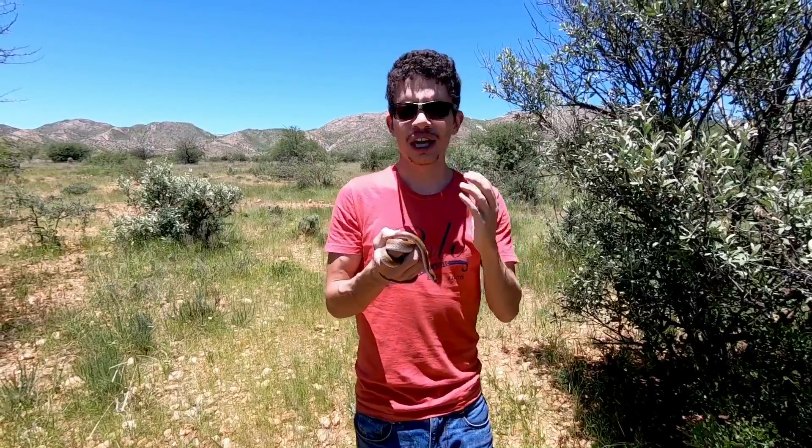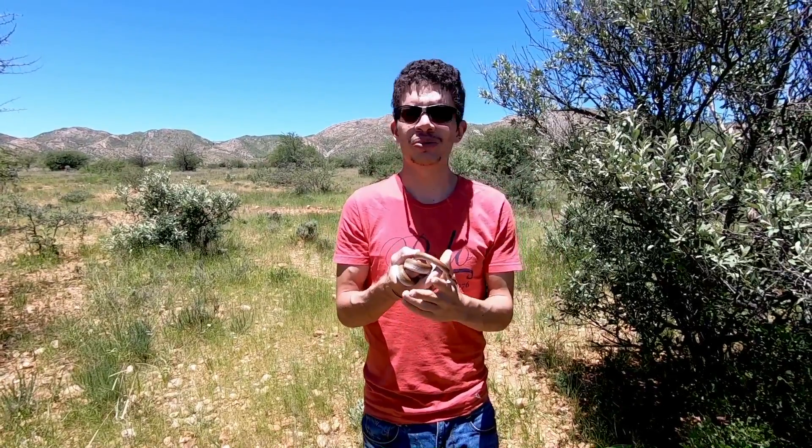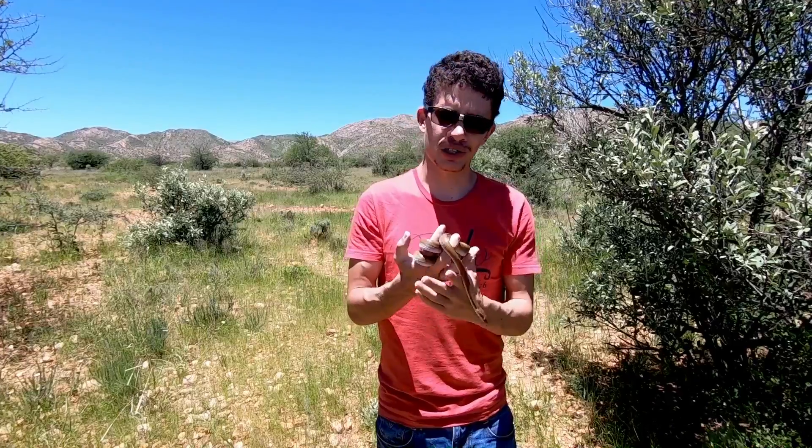They also hunt rodents, and you can even find them out and about sometimes during the day hunting for birds, and at night for bats as well.